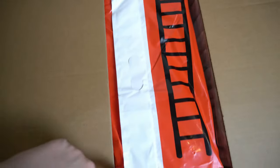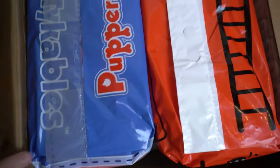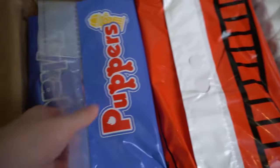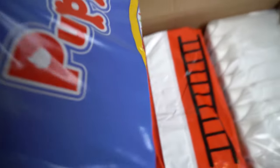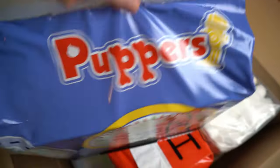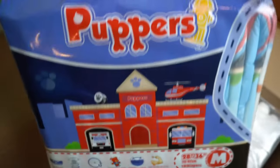Many of you will already know the first pack on the left from the last practical test — it's the Tykables Puppers. Actually version 2, as the diaper was already available in a different design with lower absorbency. Unfortunately, Tykables does not officially differentiate between the two, so I have written V2 in brackets to distinguish between them. I am currently wearing one of them while editing the video. The diaper not only looks cute, but is also quite thick and very absorbent. It will easily last until midday tomorrow before I have to change.